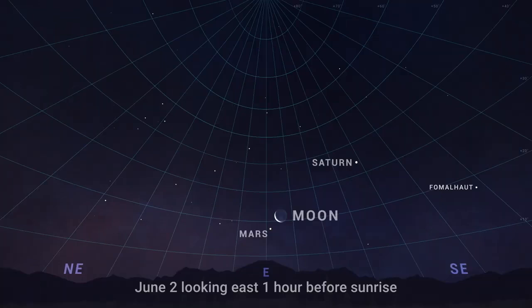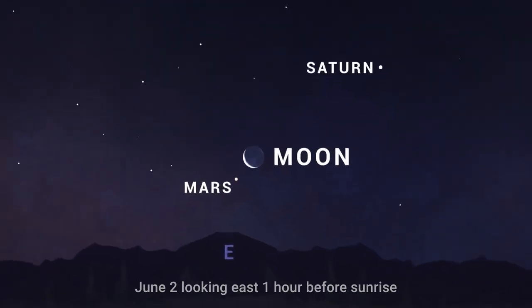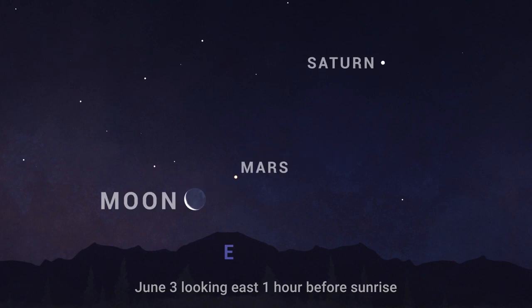On June 2nd, in the hour before sunrise, reddish Mars hangs beneath the crescent Moon. Find the pair low in the east with Saturn lurking nearby. The following morning, on June 3rd, the Moon has moved so that it sits beneath Mars.